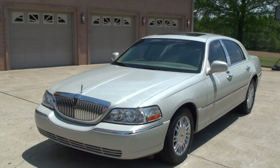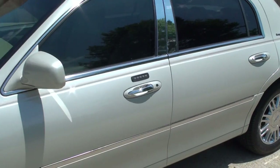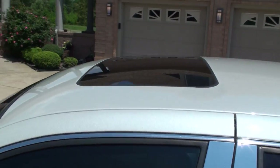It's got very low miles too, about 72,000 miles. It does have keyless entry, also has a keypad entry. Got tinted windows and a sunroof.